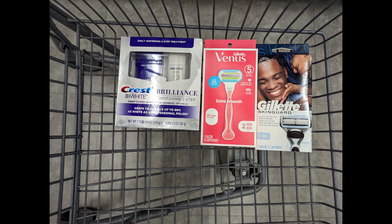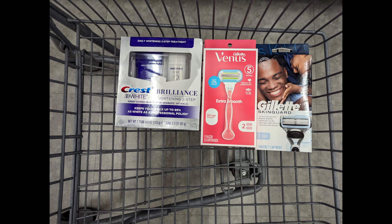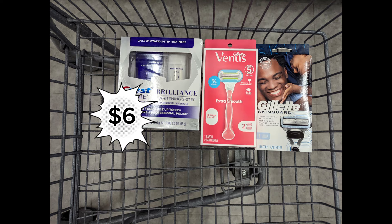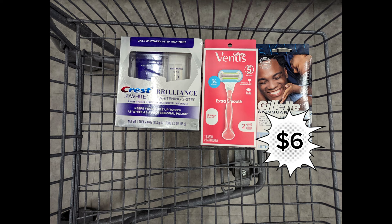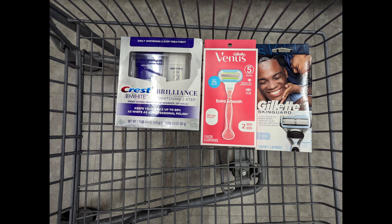Next, combine one Crest Brilliance, one Venus Razor priced at $9.99, and one Gillette Razor priced at $11.99 to meet that $27 spend requirement. Total is $34.97. After digital coupons apply, you pay $24.97 out of pocket but get back a $6 registry award for the Crest Brilliance promotion, a $6 registry award for the Gillette/Venus promotion, plus $5 Walgreens cash for the digital spend coupon — making the final cost $7.97 for all products.